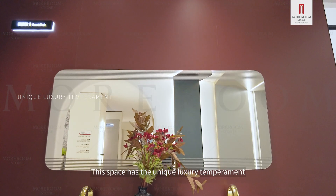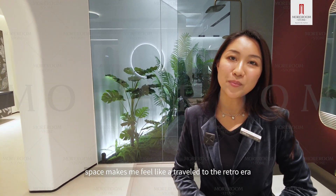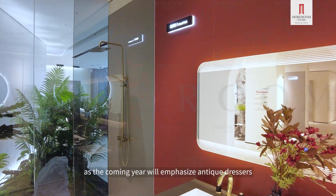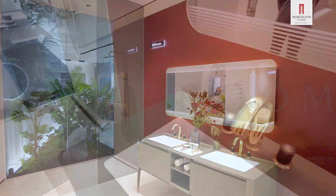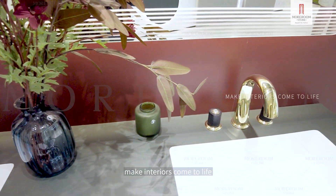This space has a unique luxury temperament, and the whole space makes me feel like a travel to the retro mirror. People's love for the vintage is going strong, as the coming year will emphasize antiquated dressers and wallpaper. Vintage items combined with contemporary colors make interiors come to life.